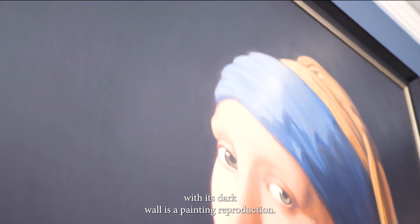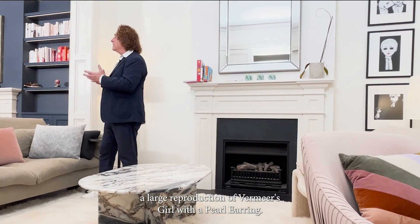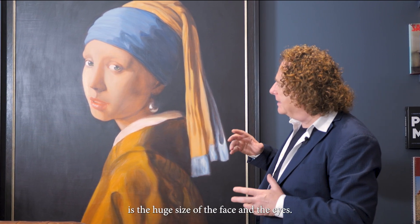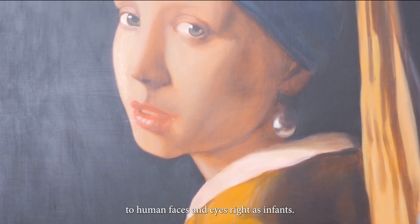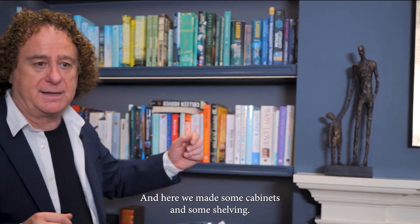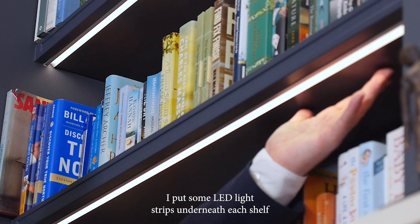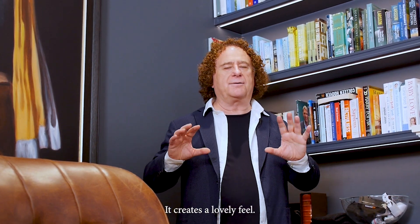And you can see how one of the main features of the study, with its dark wall, is a painting reproduction — a very dramatic feature. A large reproduction of Vermeer's Girl with a Pearl Earring. In this study, one of the things I love about this art feature is the huge size of the face and the eyes. Our brain is geared to focus and respond to human faces and eyes right from infancy, so this feature creates a dynamic and enlivening quality to the room. We also made some cabinets and shelving, and in order to balance and bring a soft ambient light, I put some LED light strips underneath each shelf — especially at night, with its soft glow, it creates a lovely feel.